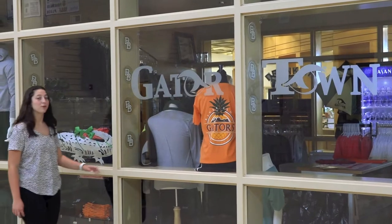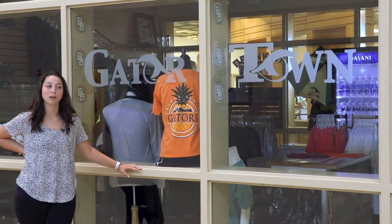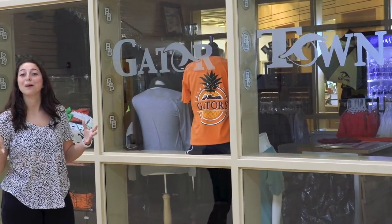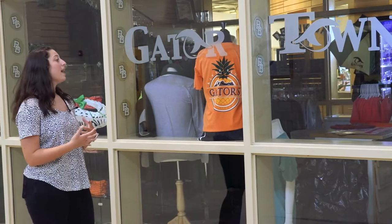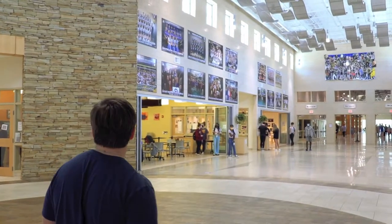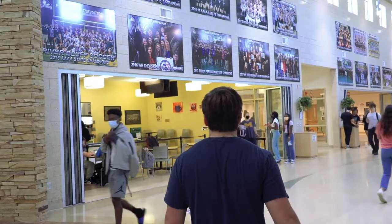Our last stop before we hit fine arts is Gator Town, which is really cool because it is our school store here at River Bluff and it is highly student run. In Gator Town you can get all of your River Bluff t-shirts and merch — those come in handy for game days or extracurricular events — and we also sell some really cool snacks if you guys get hungry during the day. If you keep walking this way you will go to the cafe where you can buy any snacks you would like. It's right by the rotunda — you can go in, get a snack, and get some nutrients into you.